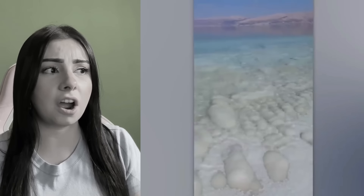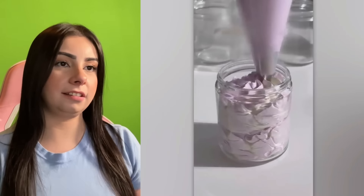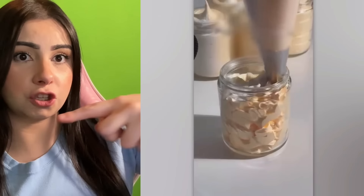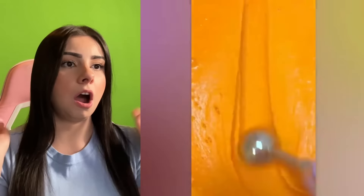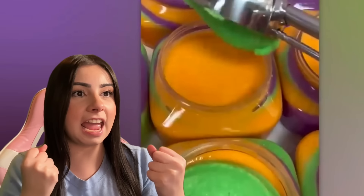That didn't look like snow. Was that like salt built up on the beach or something? This looks like icing. We're putting icing in a little jar. I like it, but I would like it even more if it did a swirly — if they just swirled it all around. I love these videos. Isn't that so satisfying just to see them mix all the colors together like that and scoop them?